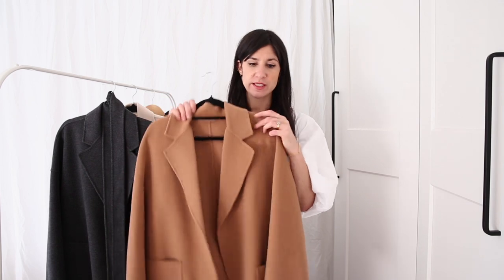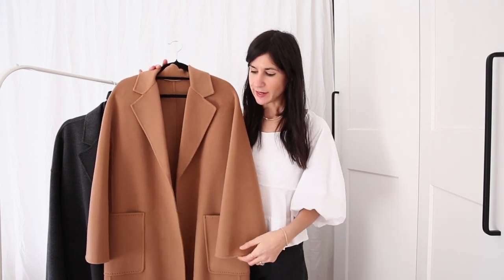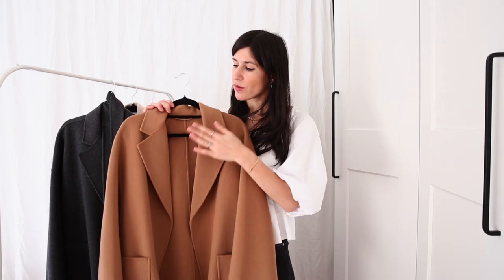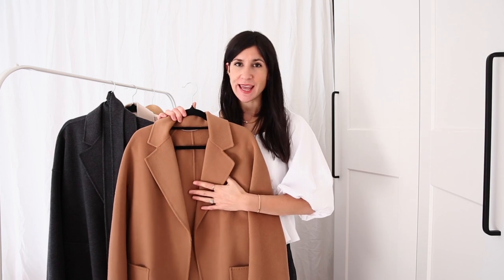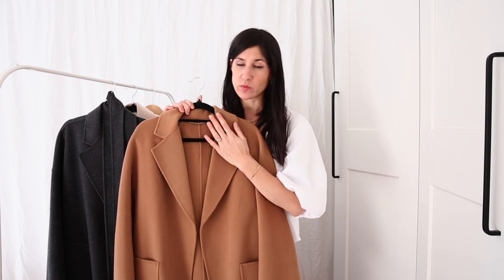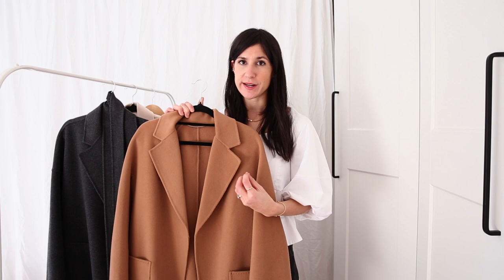I want to start with where it all really began for the brand — the classic coat, which is probably the one I get the most questions about. I have it here in camel, in a size small. It's your classic robe coat with large patch pockets on the front and a folded-over lapel. Like all their other coats, it is double-faced, meaning it is unlined. The composition is 70% wool and 30% cashmere, which gives it a really lovely soft brushed wool texture. It feels very luxurious — it feels like quality.